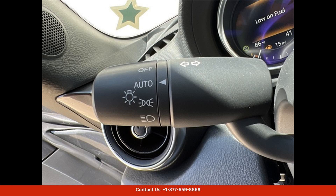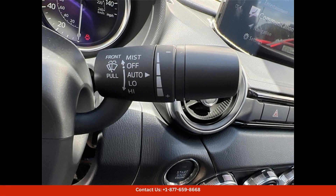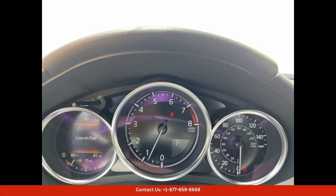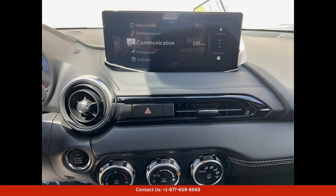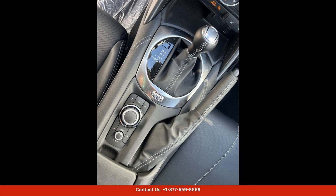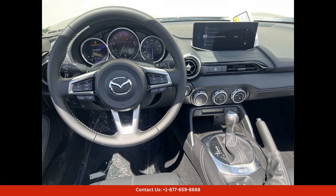Inside, the Grand Touring trim offers a premium driving experience with leather-trimmed seats, a leather-wrapped steering wheel, and automatic climate control. The Mazda Connect infotainment system keeps you connected on the go, with features like Apple CarPlay, Android Auto, and a touchscreen display.